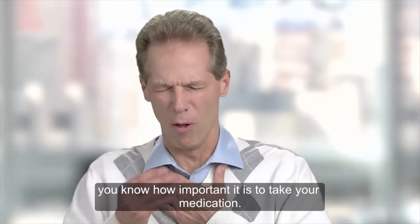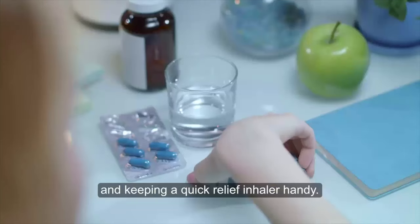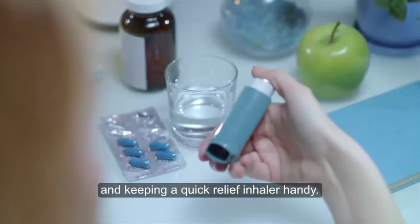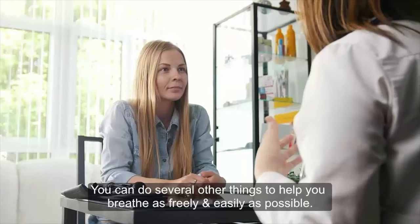If you have asthma, you know how important it is to take your medication. That often means using a long-term control drug every day and keeping a quick relief inhaler handy. But managing asthma isn't only about medication — you can do other things to help you breathe as freely and easily as possible.